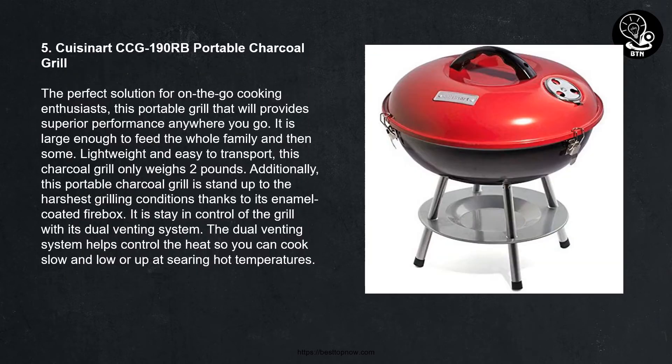Number five: Cuisinart CCG-190RB Portable Charcoal Grill. The perfect solution for on-the-go cooking enthusiasts, this portable grill provides superior performance anywhere you go. It is large enough to feed the whole family. Lightweight and easy to transport, this charcoal grill weighs only two pounds. This portable charcoal grill can stand up to the harshest grilling conditions thanks to its enamel-coated firebox. Stay in control with its dual venting system, which helps control heat so you can cook slow and low or at searing hot temperatures.